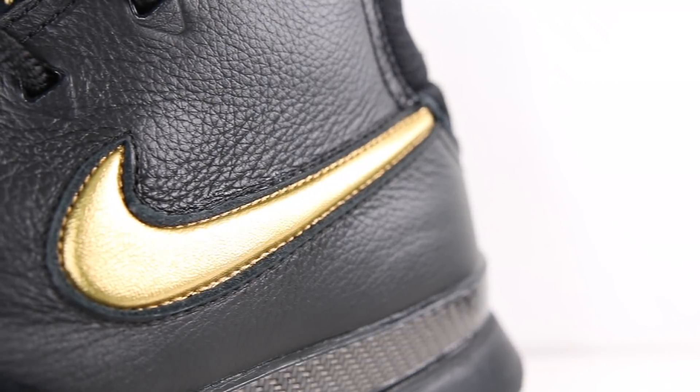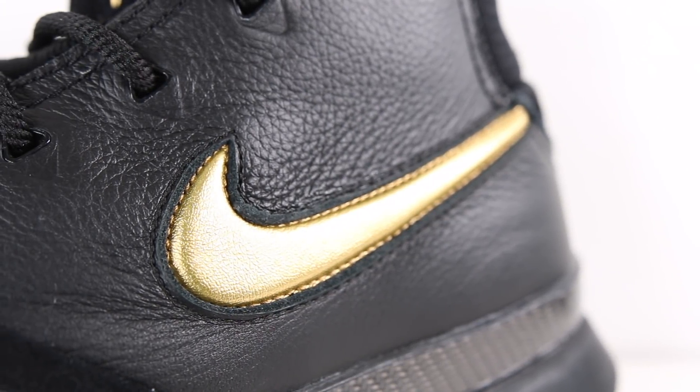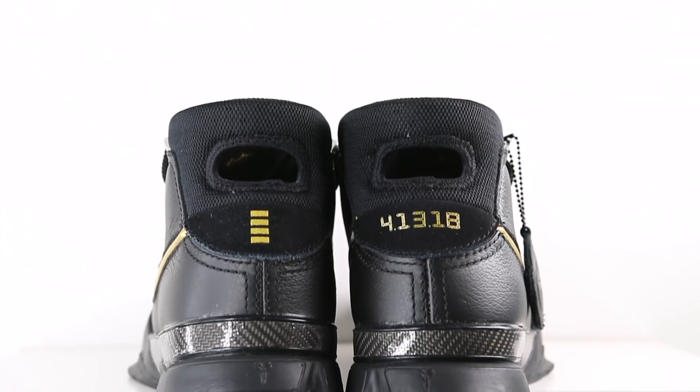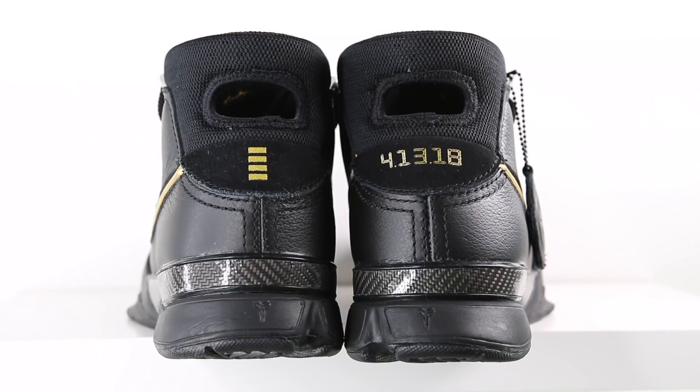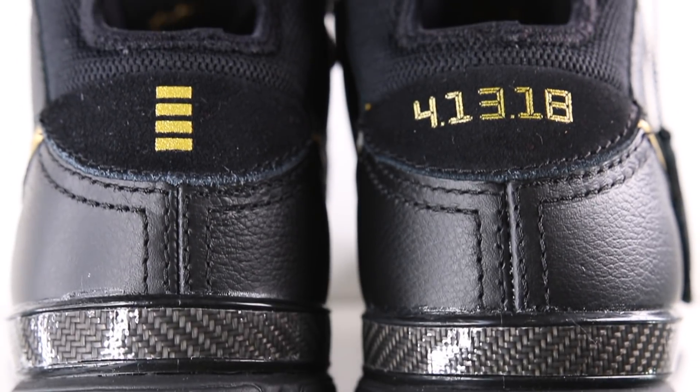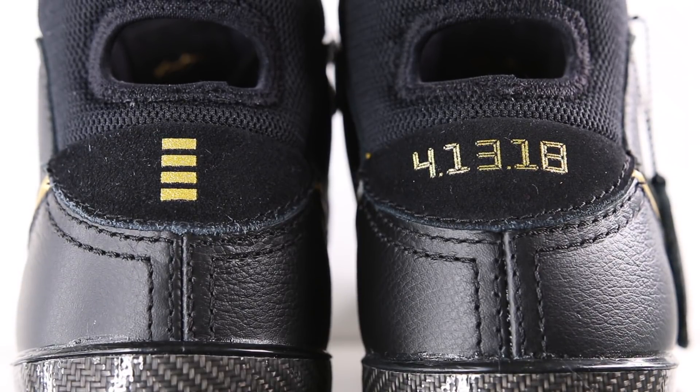As for fit, the Kobe 1 ProTro does seem to fit true to size. When you first try the shoe on, it does feel a little bit tight, but the more you wear it, it loosens up. Continuing back on the shoe, in the midfoot, you've got your embossed gold leather Nike swoosh. Moving around to the heel of the sneaker, you've got one more hit of black nubuck. On the left shoe, you've got four gold stripes. These four stripes represent the four feet of thread that had to be used to stitch up Kobe's last Achilles surgery. And on the right shoe, also in gold, you've got the numbers 4, 13, 18, which represent the day that this shoe released.